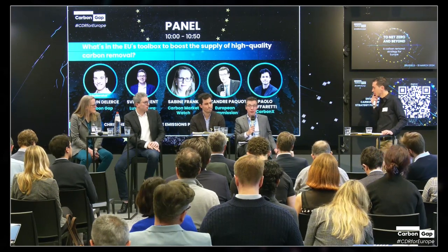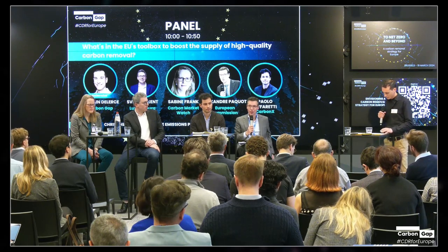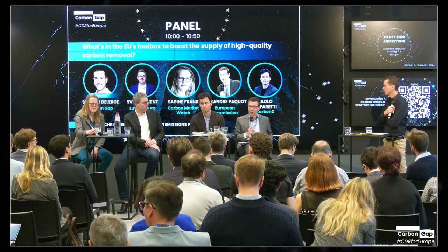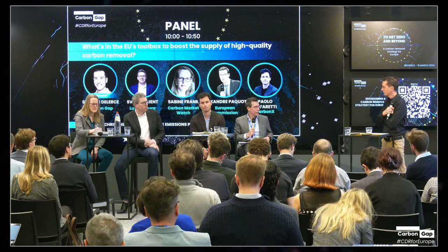We are very keen to learn from these national experiences because, as we said since this morning, this is a very nascent market. We need to look at how to stimulate it as best as possible in the most cost-effective way. So yes, at this stage we are very much looking at what is happening in Europe but also elsewhere.